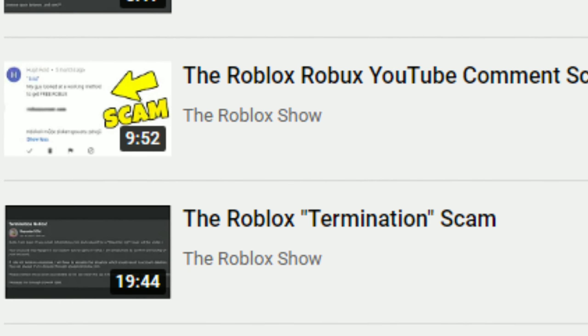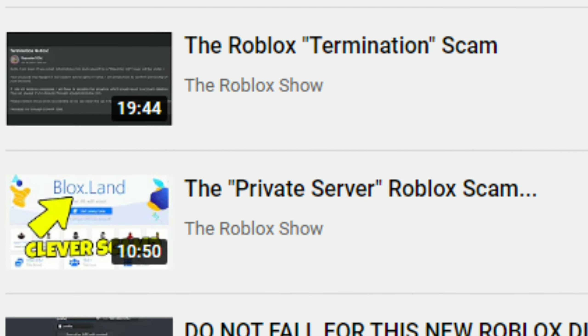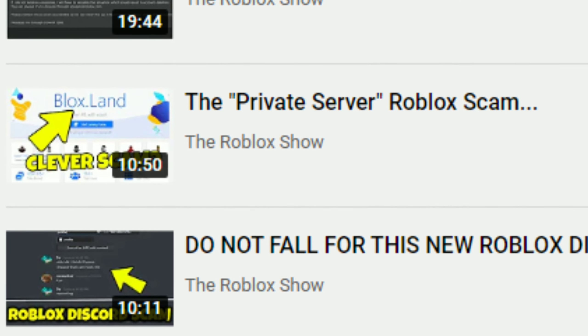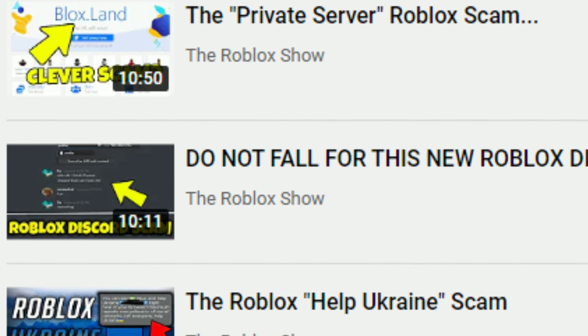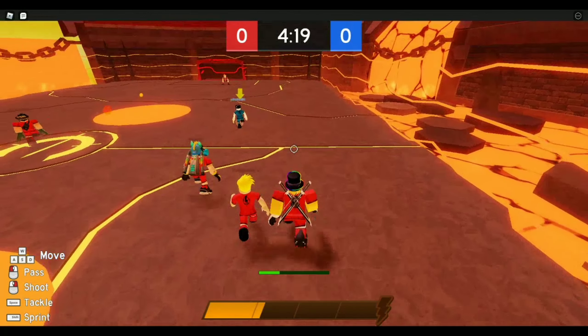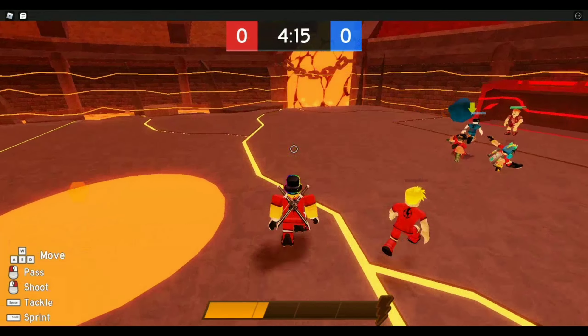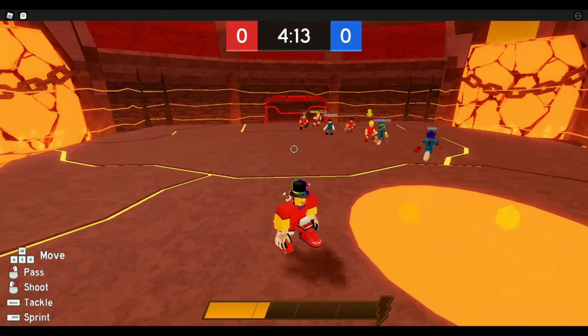In the past of this series of Roblox scams, we like to follow a certain structure, or rather format for the videos. It's normally explaining to you the scam, pointing out obvious signs of the scam, and telling you how to prevent yourself from getting scammed using the method that we talk about in the video.